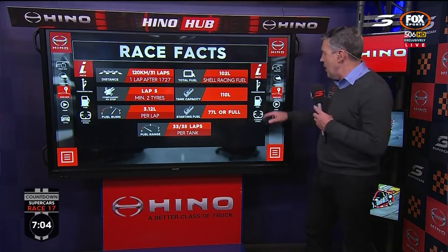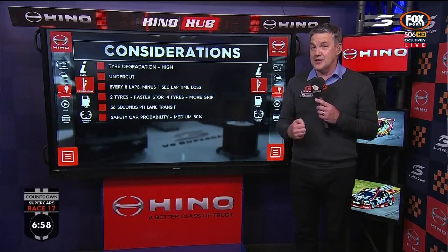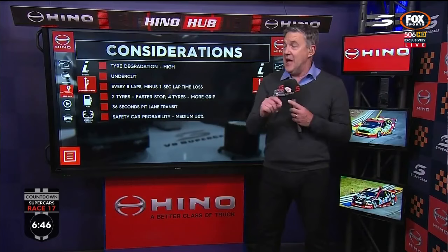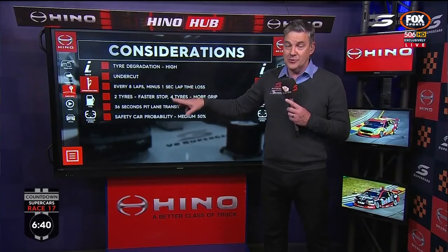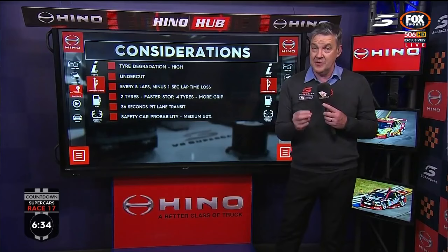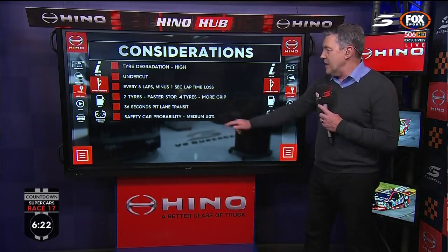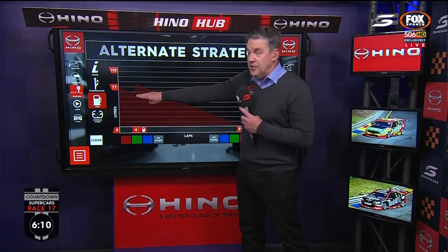The key consideration: this place really punishes those Dunlop tyres, which means the undercut is on. If you get onto a fresh tyre at just the right time, there's a good yield to be had. Based on last year's data, every eight laps you lose a second of lap time — making you two to three seconds a lap slower near the back end of the race. Stopping for two tyres saves time in the pit lane but gives less grip. Four tyres gives more grip. There's a fairly decent transit time down the pit lane, and the probability of a safety car here is medium at 50%.